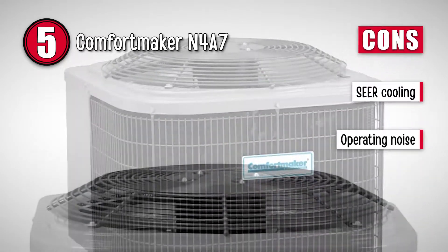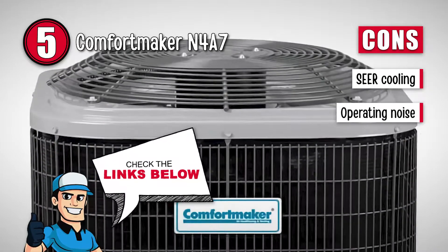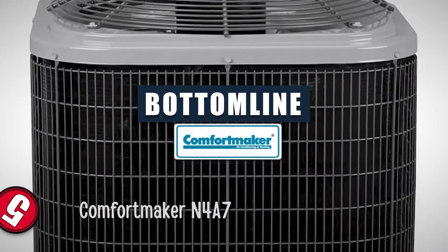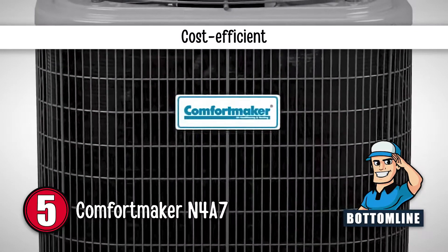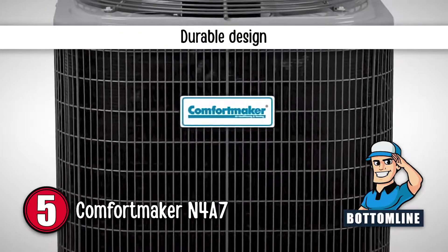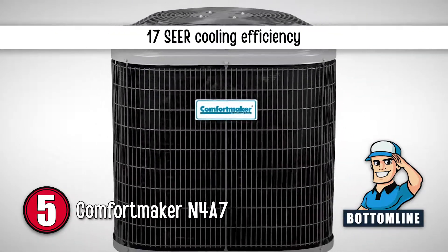However, its SEER cooling is not as high as other units, and although the sound produced is low, it is still higher than other units. All in all, this cost-efficient air conditioner beats the summer heat because of its longer cooling cycles. It has a durable design for lasting performance, and can provide up to 17-SEER cooling efficiency.